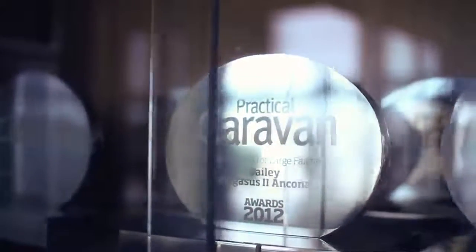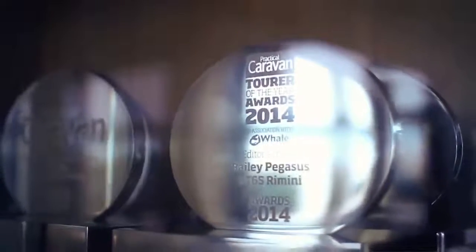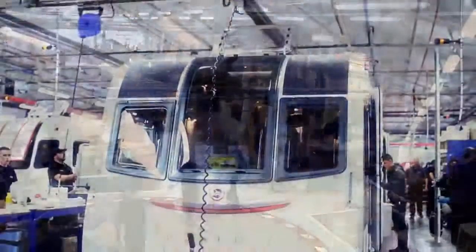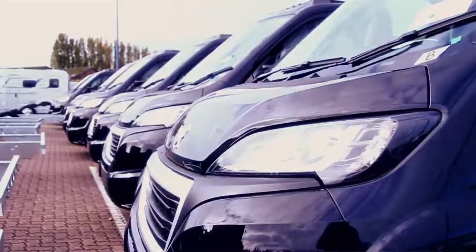In that intervening period we've grown to become the largest caravan brand in the UK, and we've got a third of the caravan market. During the recession we started making motorhomes as well, and we currently have 17% of the motorhome market in the UK.